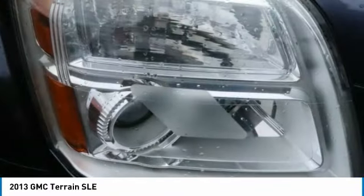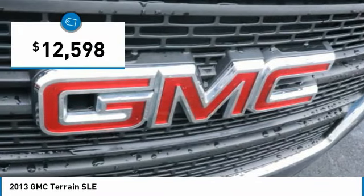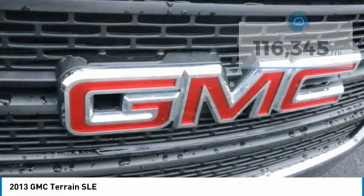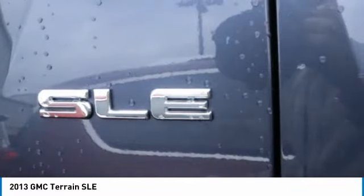An EPA estimated 32 highway MPG is not bad either, and it is priced below $15,000. This vehicle has less than 120,000 miles. Here are some of this vehicle's great options.